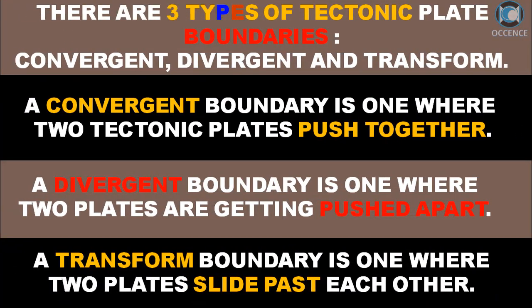There are three types of tectonic plate boundaries: convergent, divergent, and transform. A convergent boundary is one where two tectonic plates push together. A divergent boundary is one where two plates are pushed apart. A transform boundary is one where two plates slide past each other.